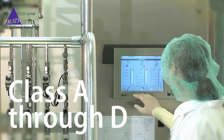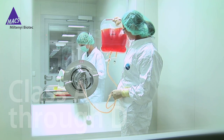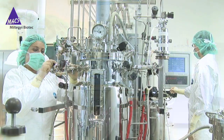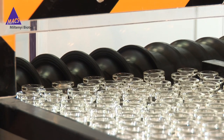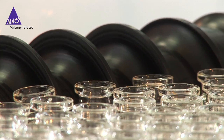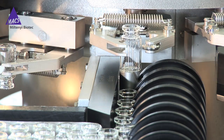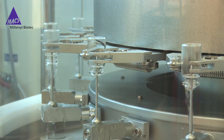Four levels of clean rooms from Class A through D guarantee strictly controlled production. Systematic processes are also applied for aseptic and automated filling, lyophilisation and finishing.